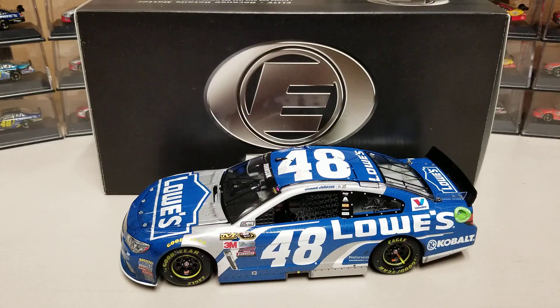Hey everybody, welcome back to another diecast review. Today we are looking at the last of the 2016 Jimmie Johnson wins that I needed — it's the 2016 Atlanta win, the first win in 2016 but the last one I was finally able to get my hands on.